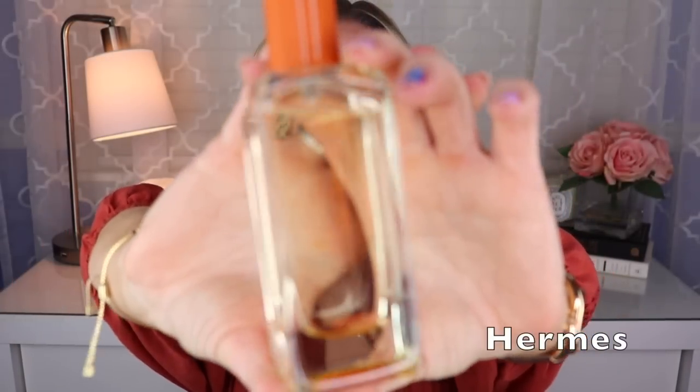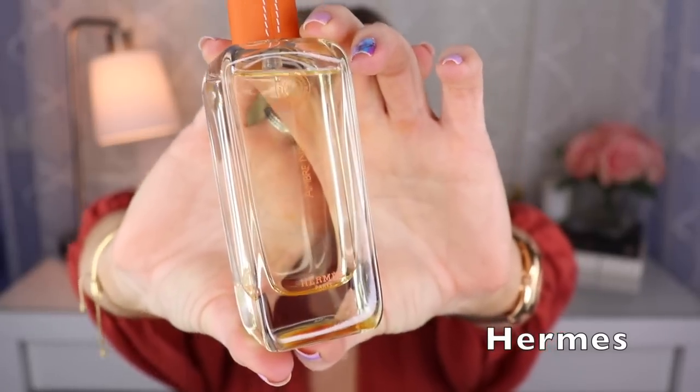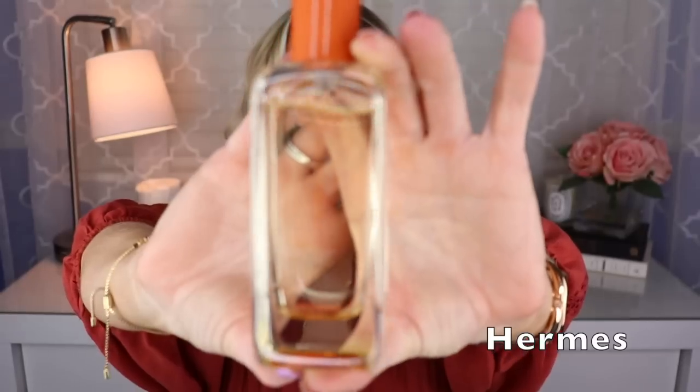Then we have one from Hermès — this is called Ambre Narguilé, created by Jean-Claude Ellena. This is amber, honey, tobacco, and I'm sure there's vanilla in here too. It smells a lot like Angel's Share — I'm going to do a comparison of them soon. If you like that, or there are a few other fragrances this reminds me of, you'll definitely like this one. This one came first, of course, and it's just fantastic.